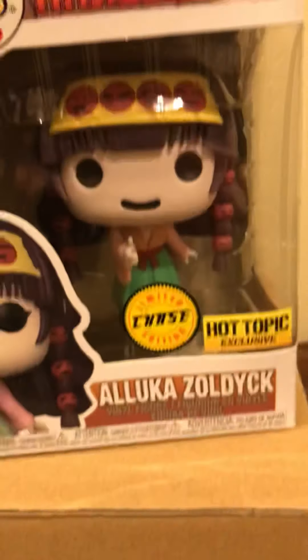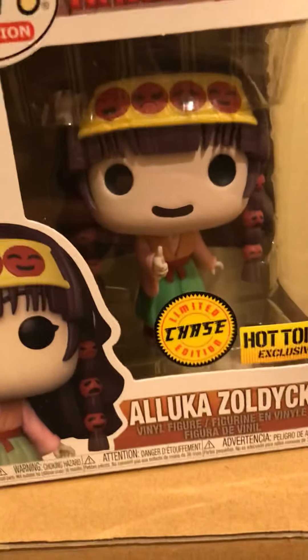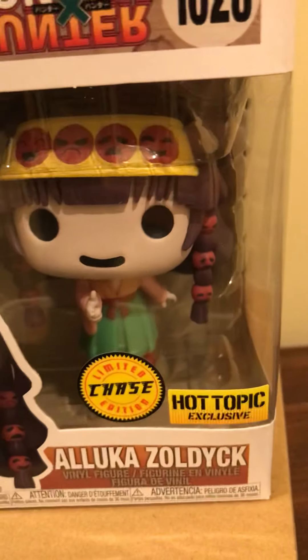Thanks for watching! Stay tuned — I've got a bunch of other cool pops, a couple Hot Topic exclusives and some big ones. I'm so glad to get Olika, or technically Nanika — but yeah, thanks for watching!